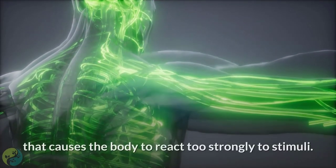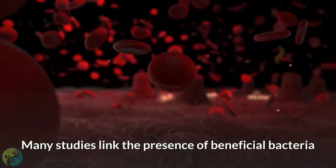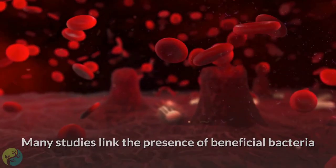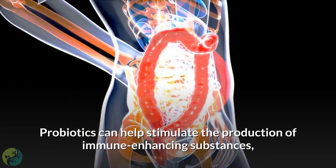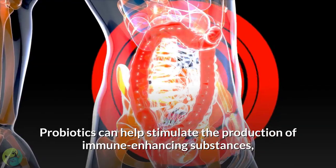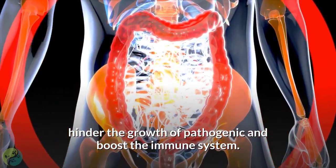Six: Take probiotics. Allergies are the result of an imbalance in the immune system that causes the body to react too strongly to stimuli. Many studies link the presence of beneficial bacteria in the gut with a reduced incidence of allergies. Probiotics can help stimulate the production of immune-enhancing substances, hinder the growth of pathogens, and boost the immune system.